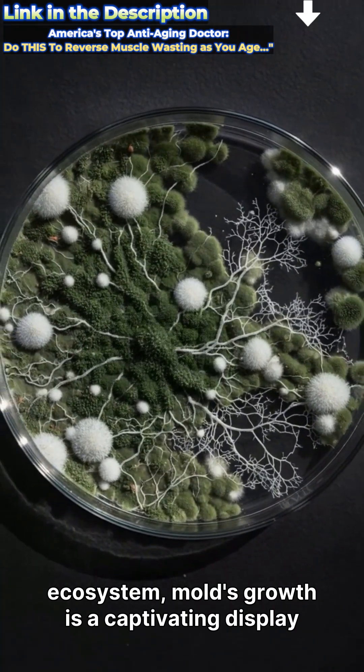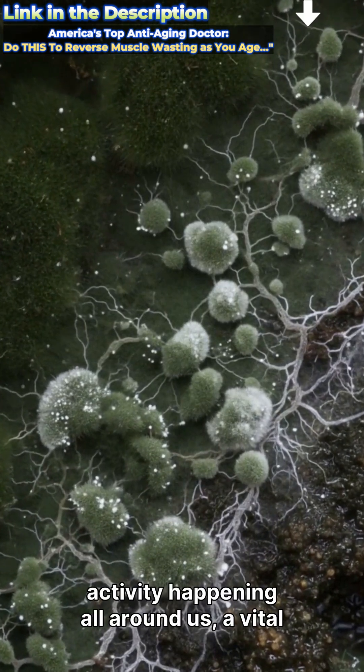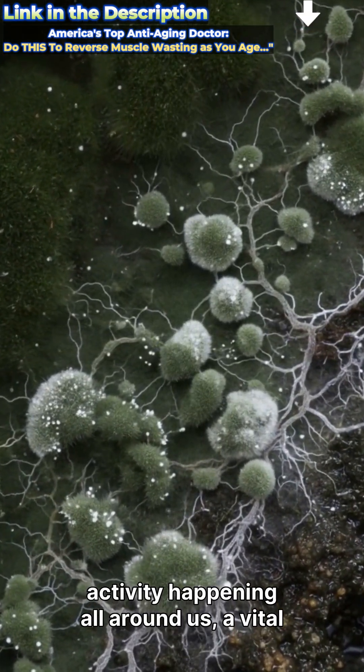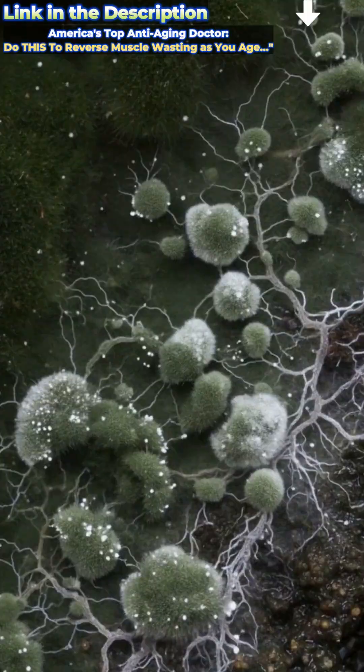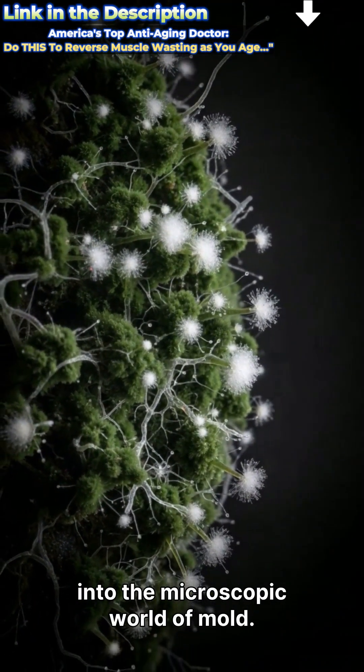It reminds us of the constant, unseen activity happening all around us — a vital part of decomposition and renewal. Thank you for watching this incredible journey into the microscopic world of mold.